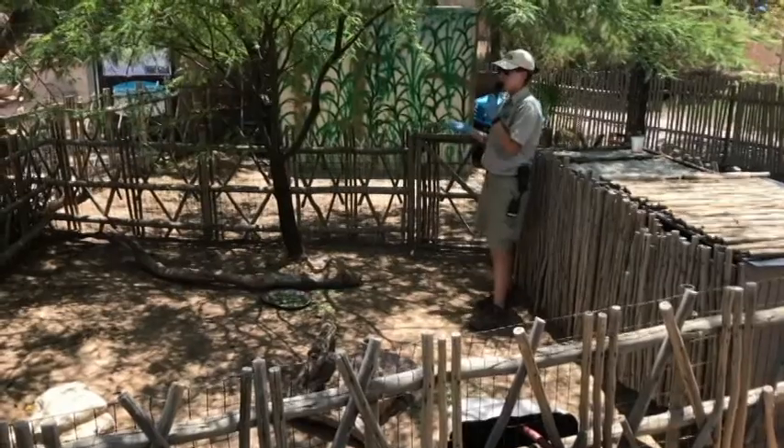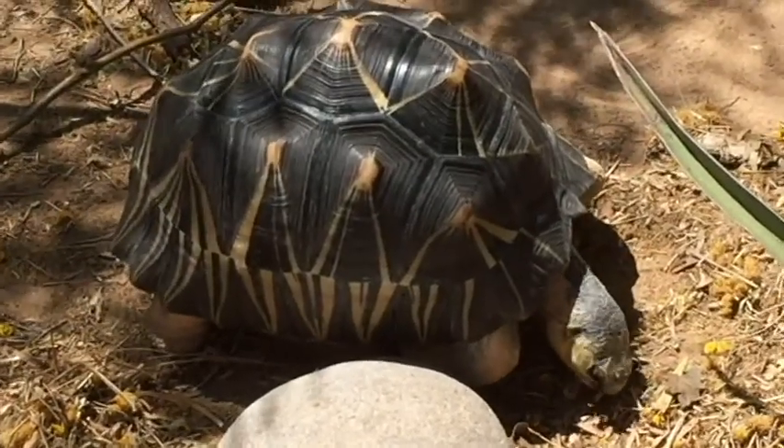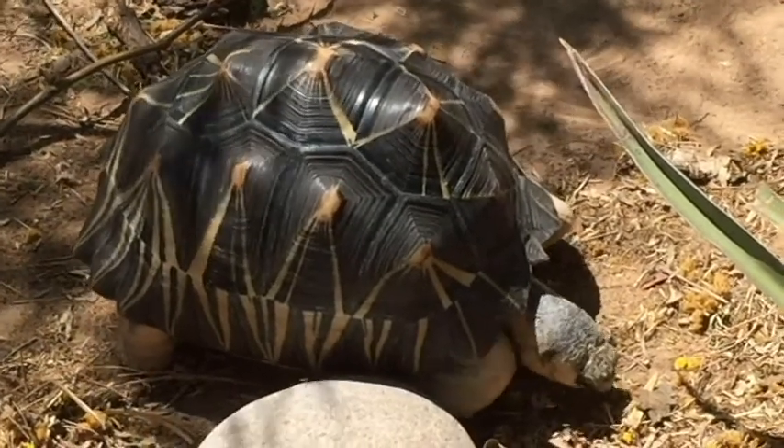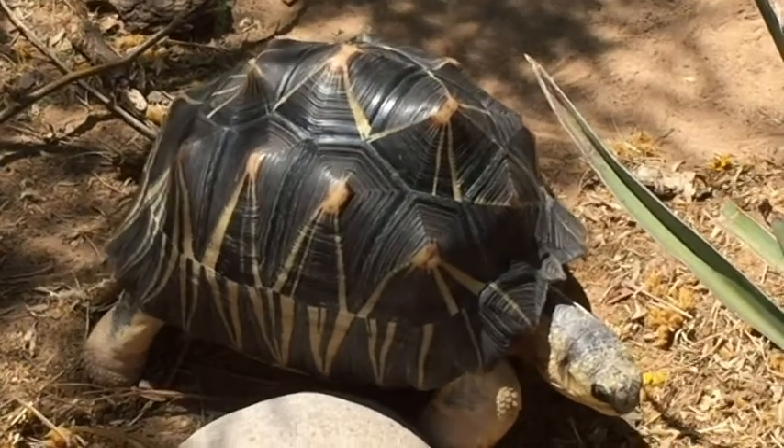I'm going to be giving out some enrichment. If you guys don't know what enrichment is, that is anything that can either physically or mentally stimulate our animals, get them active, get them thinking. These guys are going to be getting some fruit today — I cut up some strawberries for them.